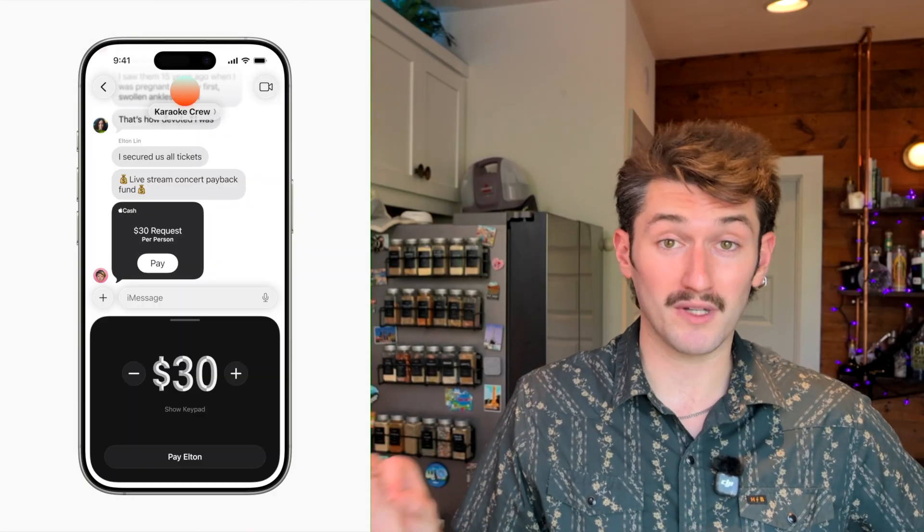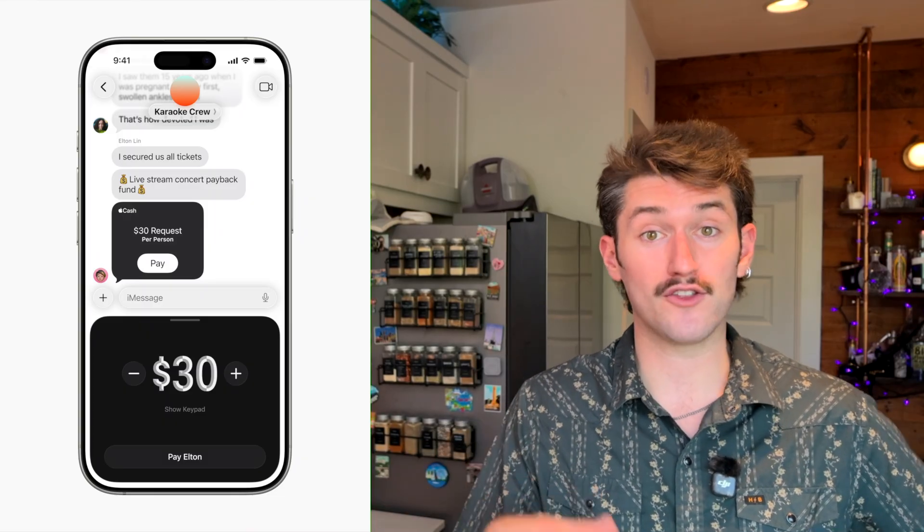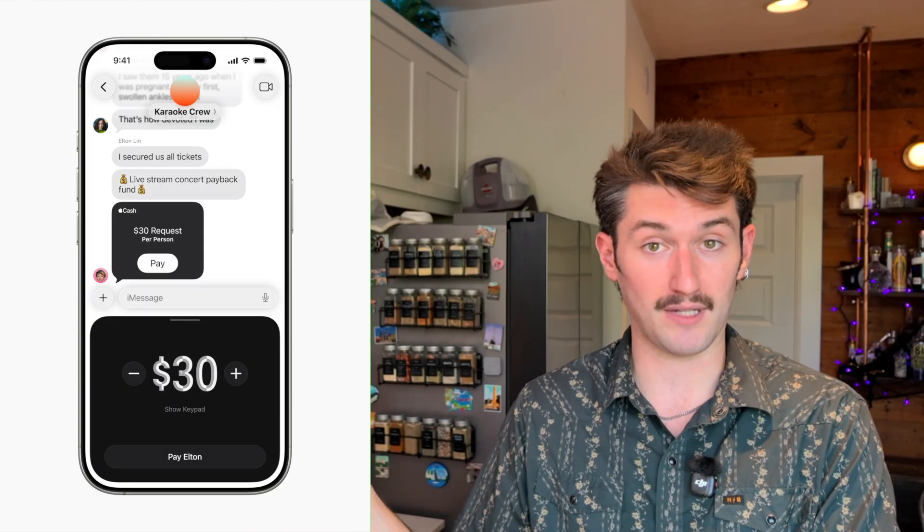You can also send Apple Cash requests to a group, which is perfect when you're splitting the bill after dinner, instead of having to send every single person a separate charge either in your text messages or in another app like Venmo.